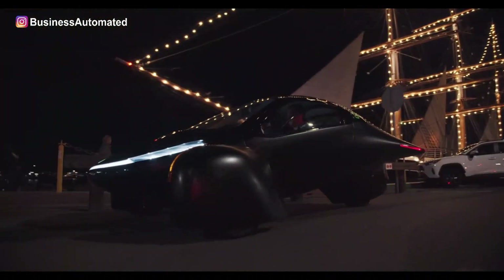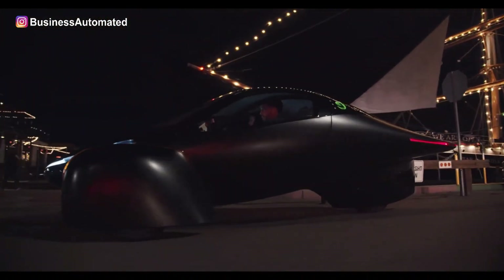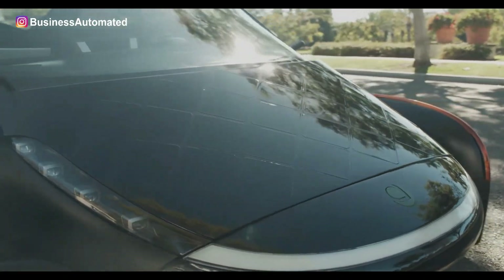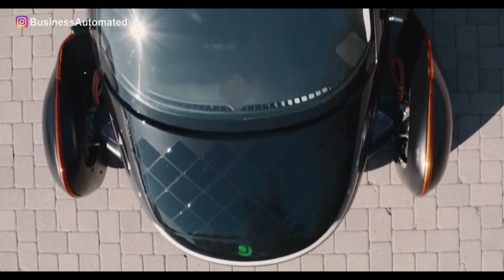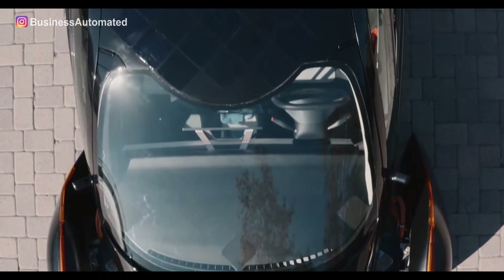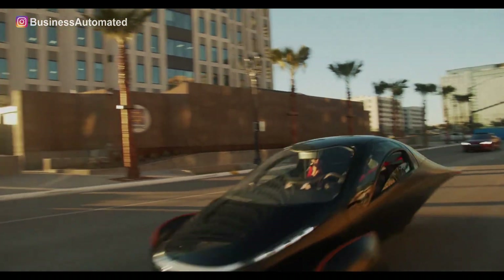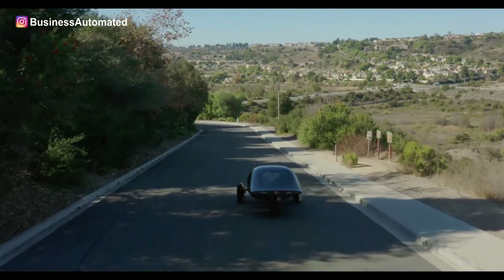Using solar panels to generate the energy required for vehicle driving saves mother nature, since by definition the sunlight is a renewable energy source. The 32 square foot solar panels integrated on the body of the Uptera absorb more sunlight and consequently produce more power, which in the end increases the traveling range of the vehicle.